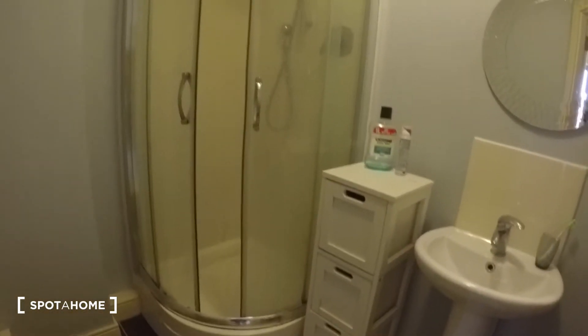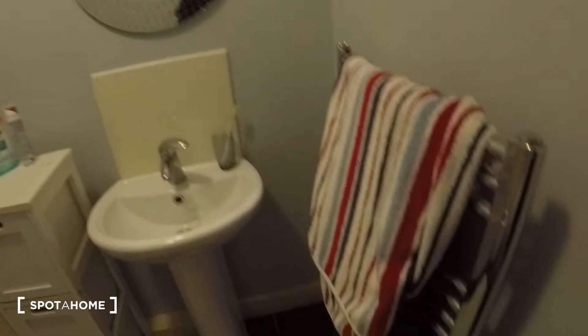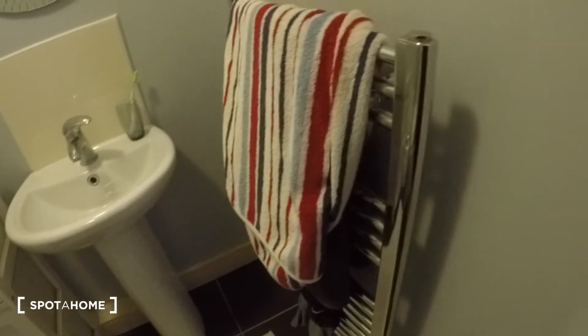Here in the bathroom you have the toilet, sink and shower, and then you have the heater right here. Okay, now let's continue.